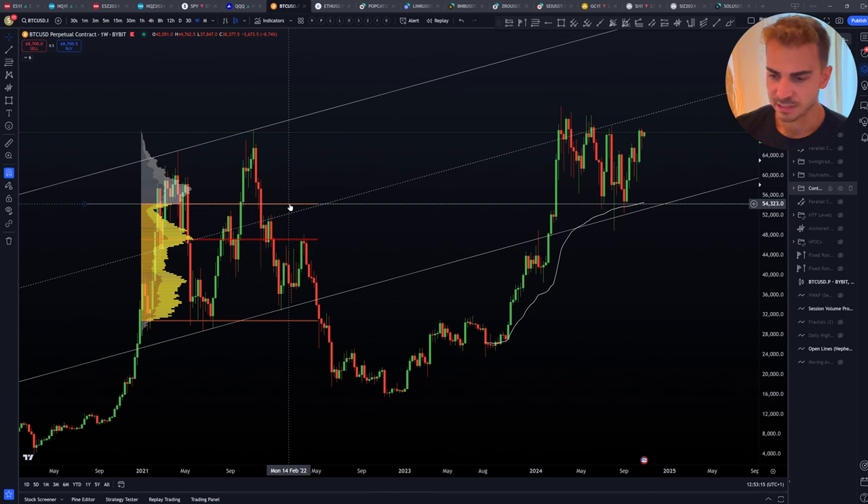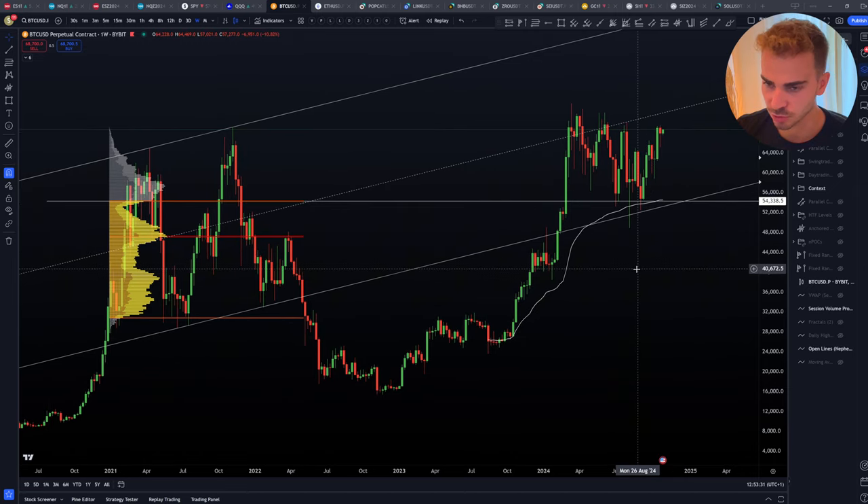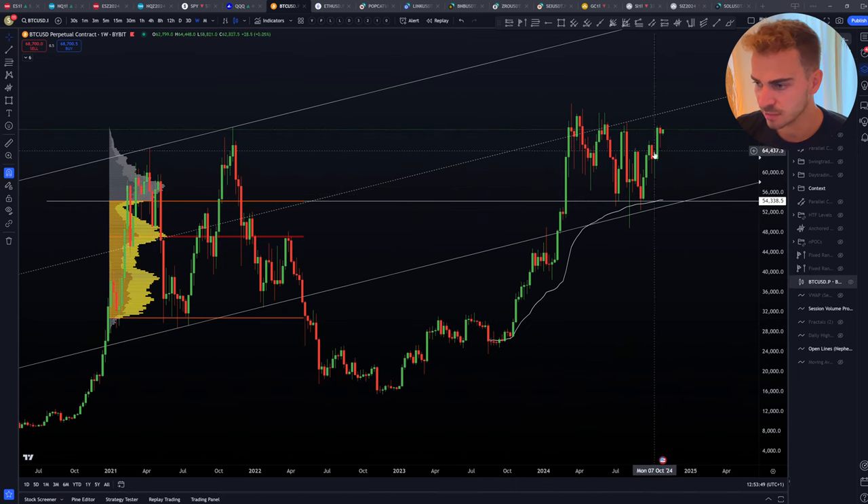When looking at this I always have to ask myself what price is trying to do, and obviously price is trying to move higher. We cannot get any acceptance below the 50,000 price area — we can see this by simply looking at candle closes. First attempt, candle closed above. Another attempt, candles closed above. Another attempt and the candle is still closing above. I need to keep this in mind when looking at low time frame setups.